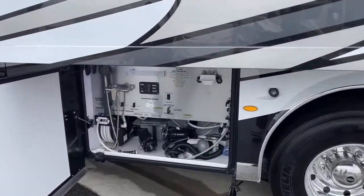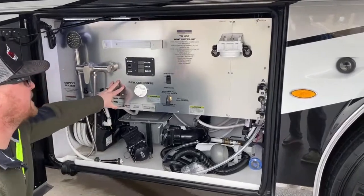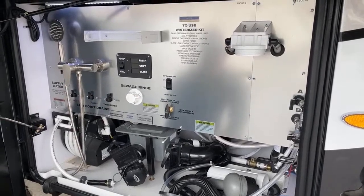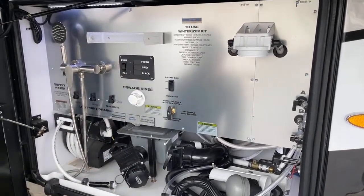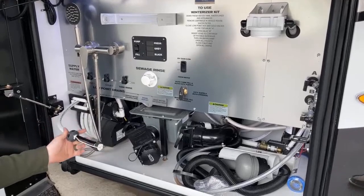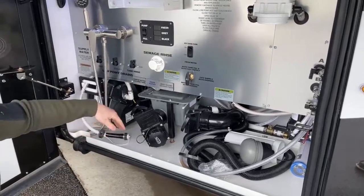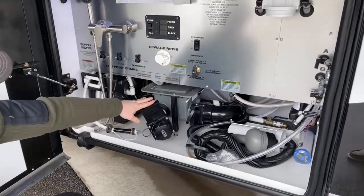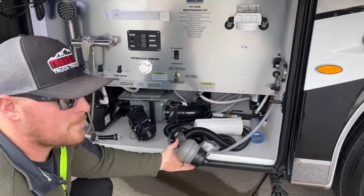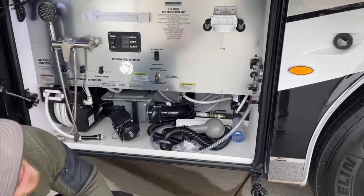Forward to the first bay on the driver's side — the water bay. Newmar redid it and it looks amazing with the stainless steel. Up here you have the valves for your fresh, gray, and black tanks, and you can turn your pump on or fill your tank from this compartment. Hot and cold outside shower with the water hose already connected — pull it out, push the button and it sucks back in. Sewage rinse for your black tank. Gravity dump for your gray and black tank. You also have a macerator on this coach — a pump to pump out your gray and black tank, very handy if the dump station isn't on level ground.